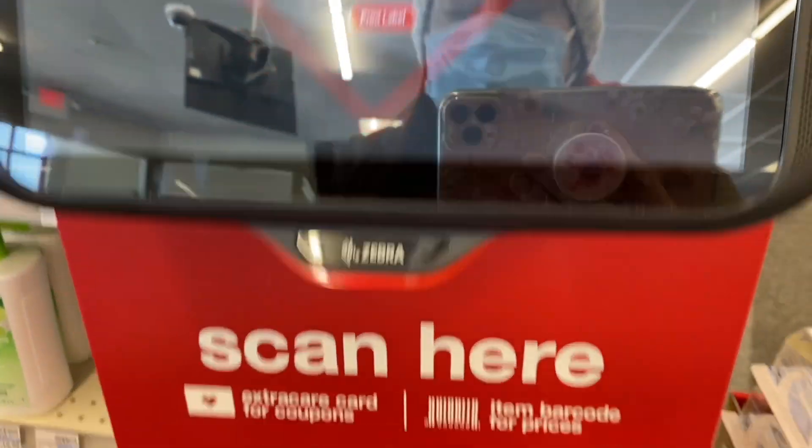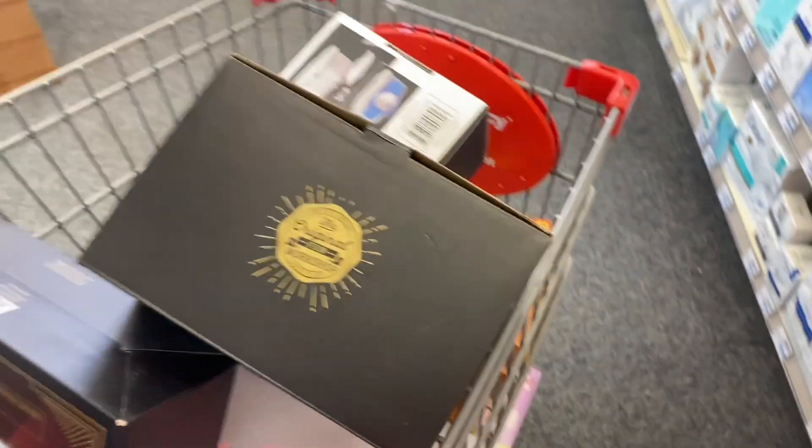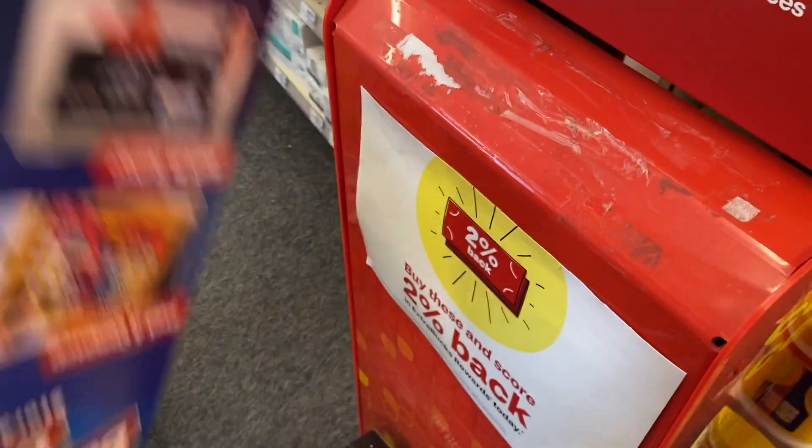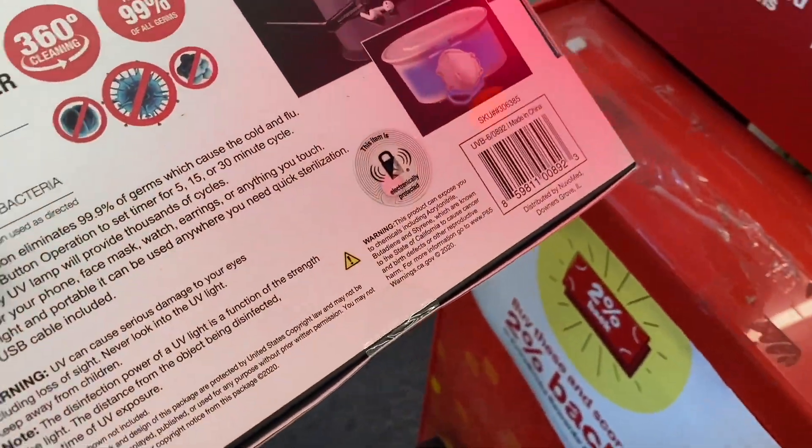Let's see this plush bear — this one is at its original price. Let's see this one right here — also at its regular price. Let's see this Nerf gun: $11, at its original price. This one: $19.99, also original price. Let's check this one — $12.99. I thought these ones were going to be with a discount, but no. This one also at its original price.